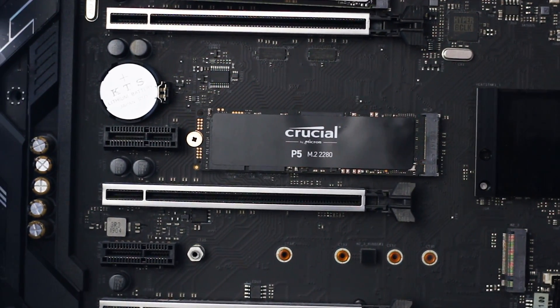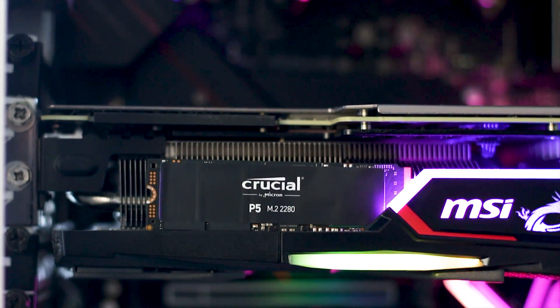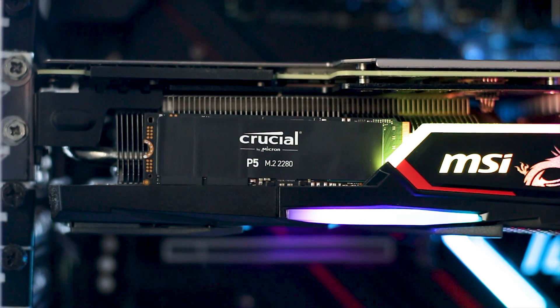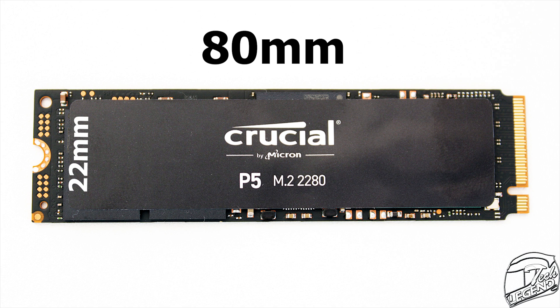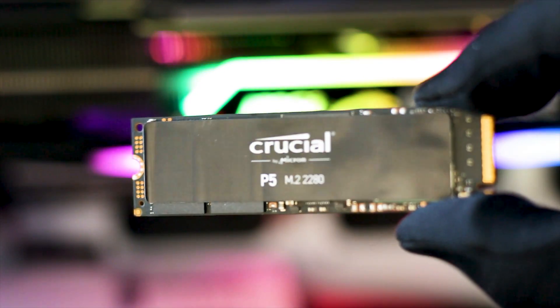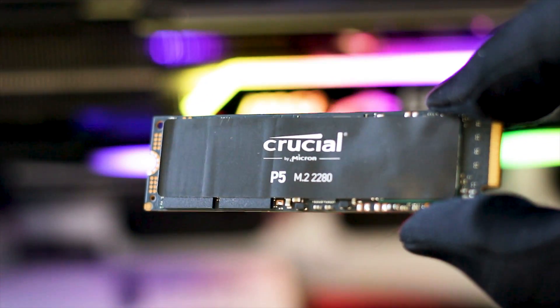Starting with how the SSD looks — even for this product it matters, especially for those who want the best-looking system. The Crucial P5 uses the standard M.2 2280 form factor, meaning the SSD has a length of 80mm and a width of 22mm. The design is stylish with an all-black color scheme that will match any system regardless of what other components you have installed.